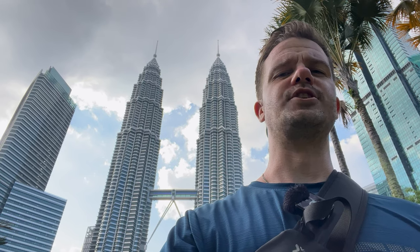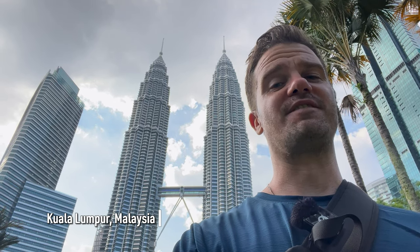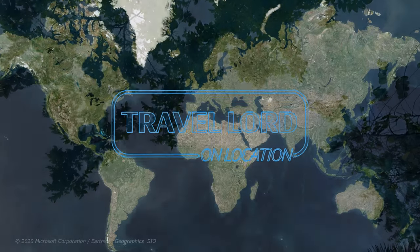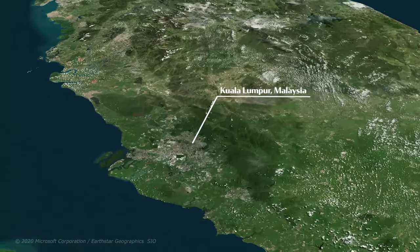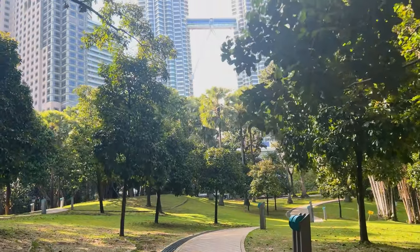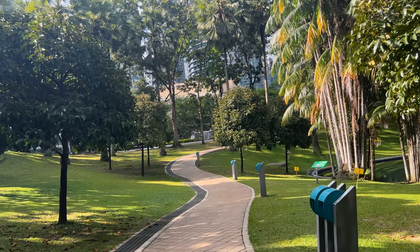Hey guys, what is going on — still out here in Kuala Lumpur, Malaysia, and today we are going to finish the Kuala Lumpur challenge. We are strolling along through the gorgeous KLCC Park which is right at the base of the Petronas Twin Towers, which I feel like I have to show in these videos so you guys believe that I'm in Kuala Lumpur. But let's get down to the challenge — you might want to check out the last episode because half of the challenge takes place there.